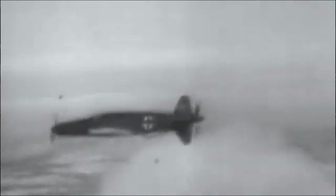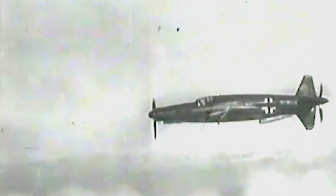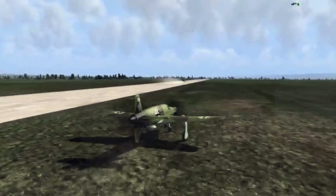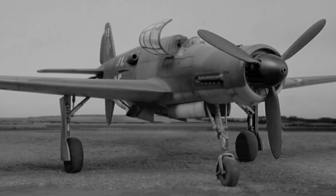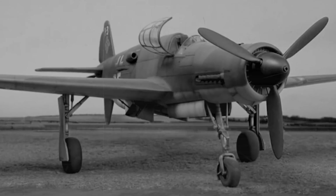Hello everyone. Welcome back to our channel, where we explore history, technology, and fascinating stories from the world of aviation. Today we're diving into one of the most extraordinary aircraft ever built in history — the Dornier Do 335, also known as the Pfeil Arrow. This plane was a true masterpiece of engineering, far ahead of its time.